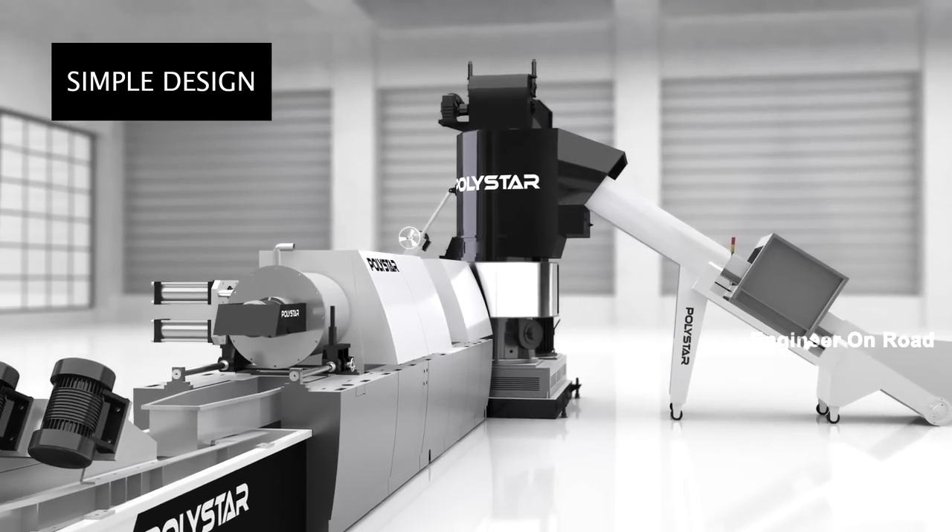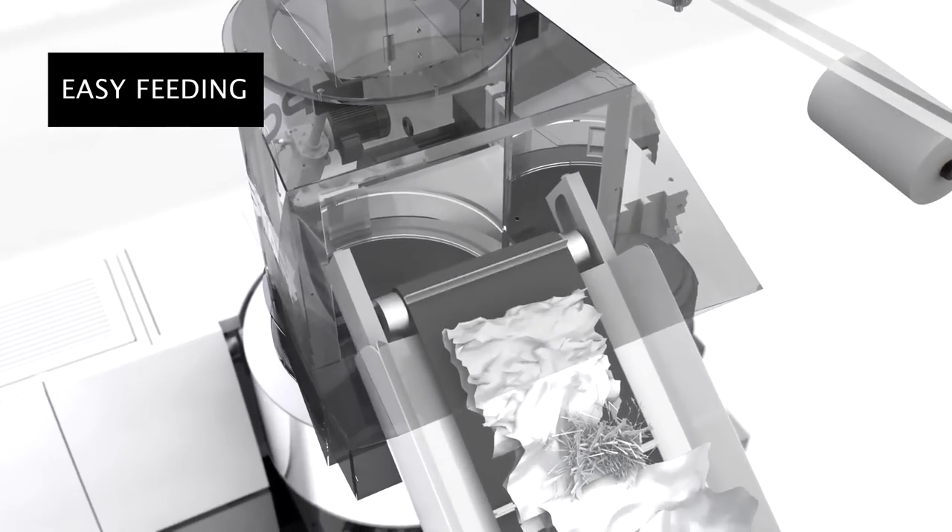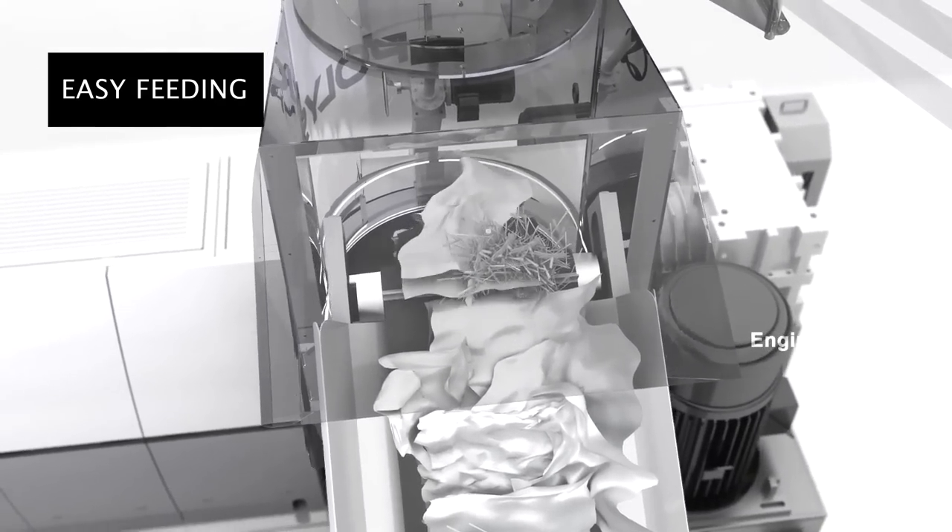Hello and welcome back to my channel. I am your host and friends. We are watching Engineer On Road. Welcome to Plast India 2023. Today I have brought you to a classic company store, which showcases a plastic recycling machine. If you have a need for these products or you are in this business, this video is going to be very important for you.